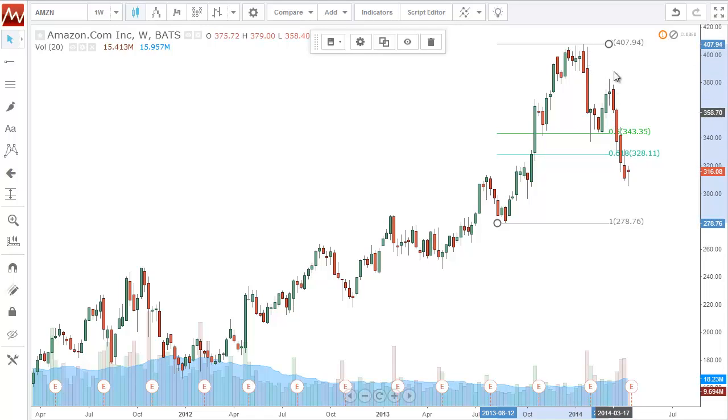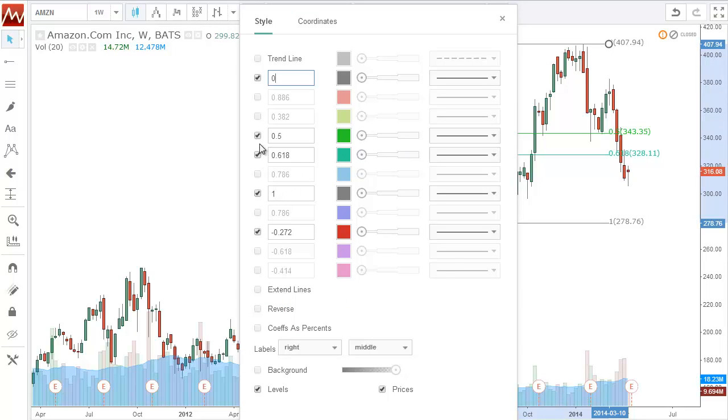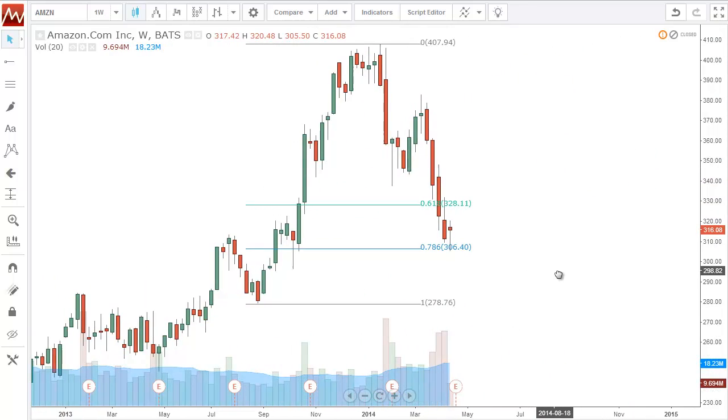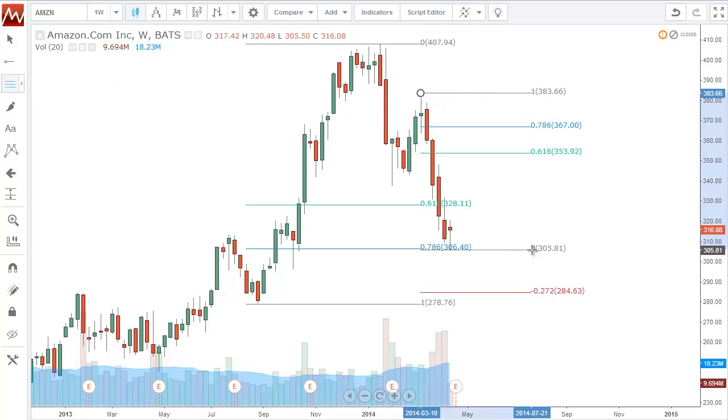It comes back down, and this is where you have multiple areas of confluence. If I bring in the 786 — if you haven't taken a Ratio Trading course, go to ratiotrading.com, we have course listings there — I bought around the low $300s, stop is below $278, below this lowest low here. The first target I'm looking for is from the high down to that low, and we're looking for a move up to about $350.